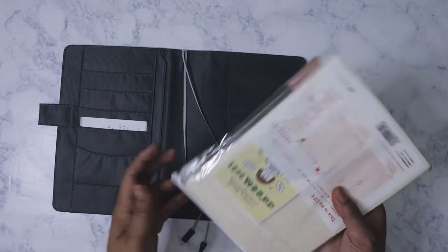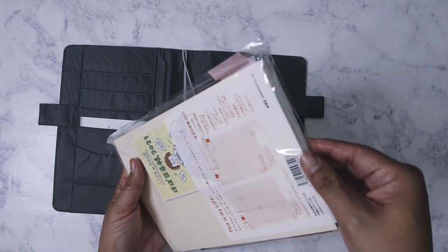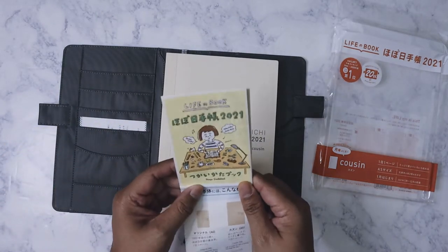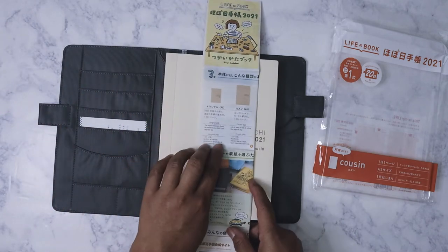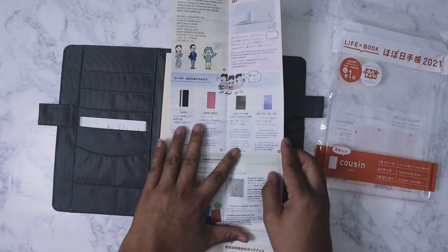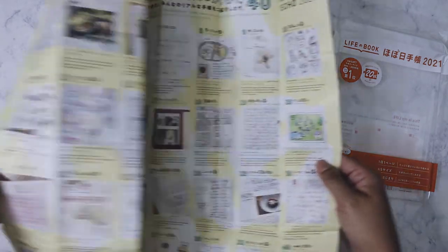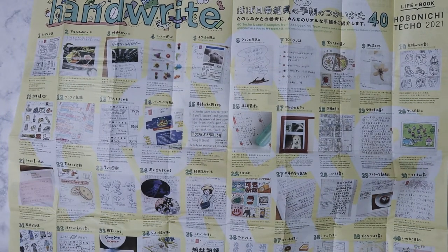Here's the Techo Cousin for 2021. It came with this little catalog on the inside explaining the various sizes and some of the accessories for this year, because it's supposed to be the 20th anniversary. Some of it's in English and some of it's in Japanese. It shows the different Hobonichi diaries and some examples from submissions of how people use their Hobonichi — I thought this was pretty neat.